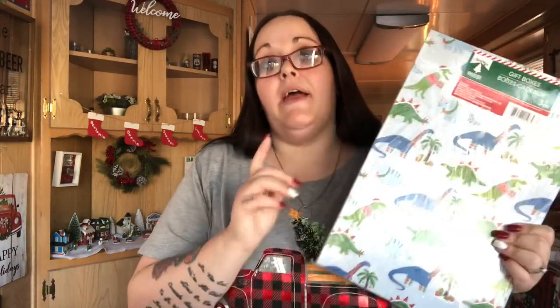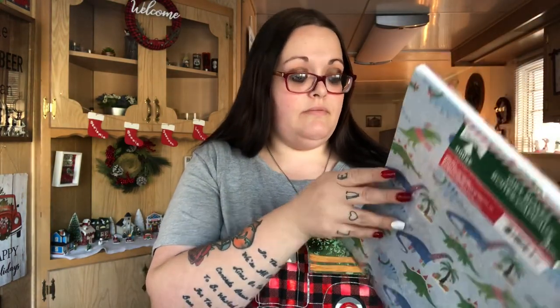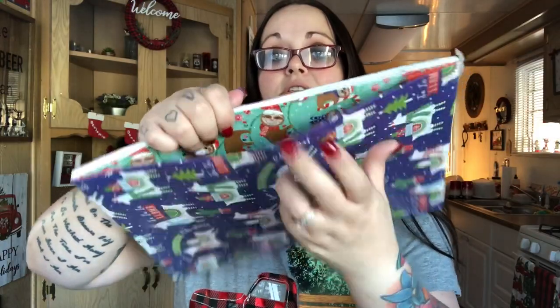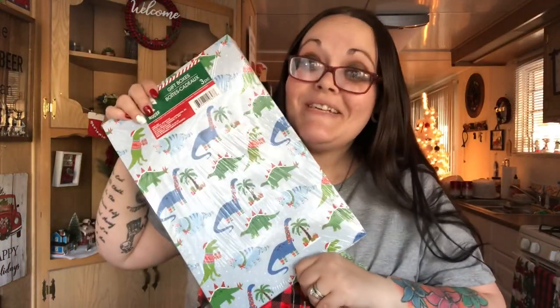I needed boxes for my nephews' gifts because they're shaped weird and I don't have any boxes to wrap them in. I found these sets where you get three boxes — there are dinosaurs, llamas with cactuses, and sloths. I'll probably use the sloths and llamas for my nephews and save the dinosaurs for Leland.